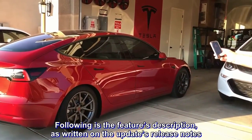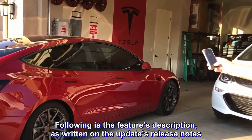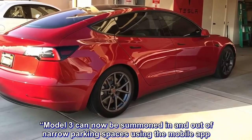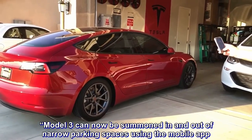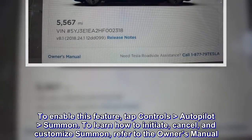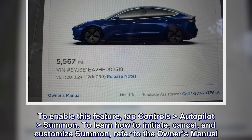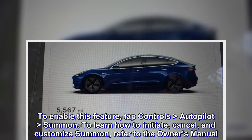Following is the feature's description as written on the update's release notes: "Model 3 can now be summoned in and out of narrow parking spaces using the mobile app. To enable this feature, tap Controls > Autopilot > Summon. To learn how to initiate, cancel, and customize summon, refer to the owner's manual."